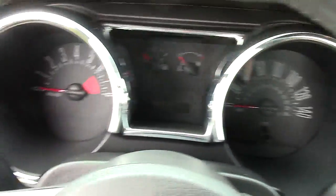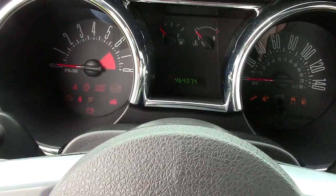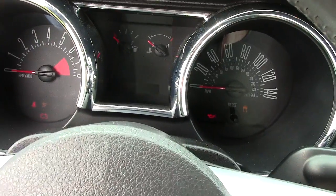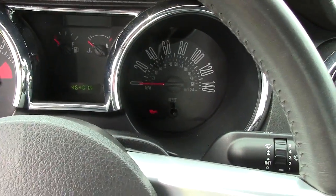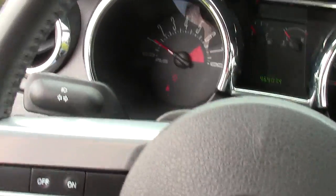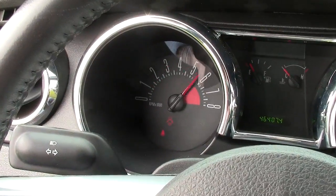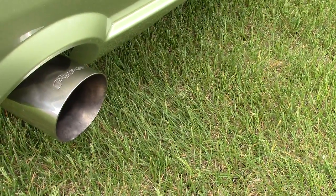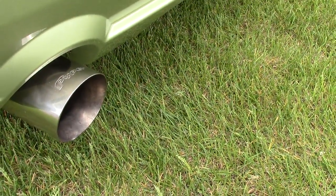And this is why you buy a Mustang right here, folks. Get back and listen to this. That's the coolest sound ever.